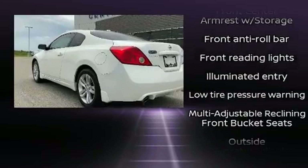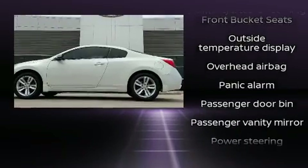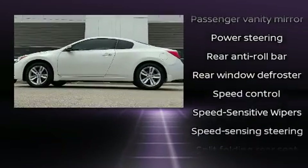It's equipped with tons of terrific amenities but it won't break your budget, such as remote keyless entry, a trip computer, power door mirrors, and air conditioning.